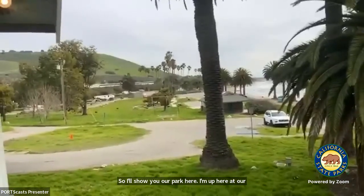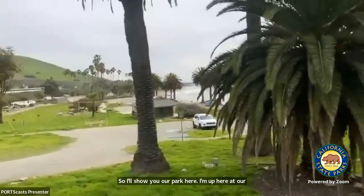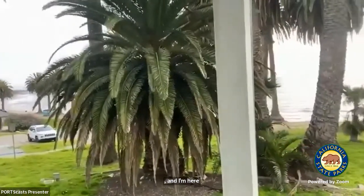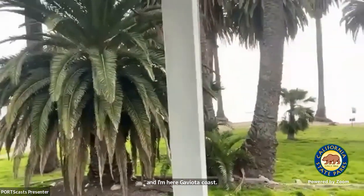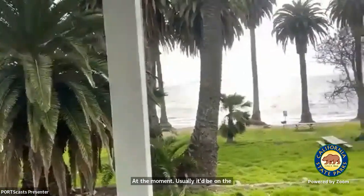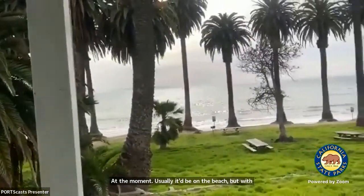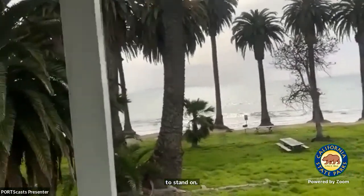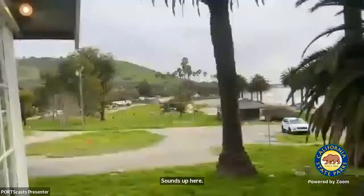You can see the trains passing by. I am here on the Gaviota Coast. Usually I'd be on the beach but with our high tides right now there's not much beach for me to stand on, so I'm standing up here, a little sheltered from the cold. Let me share with you a map of where I'm at.